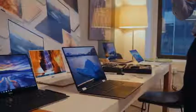Hey guys, Thundee E here, and today we're taking a look at the brand new Dell XPS 15 2-in-1.